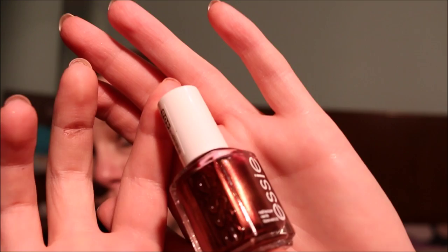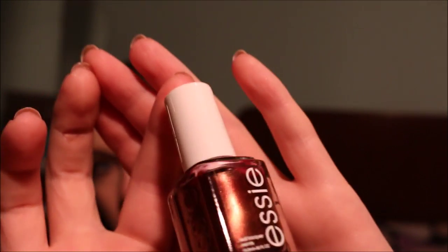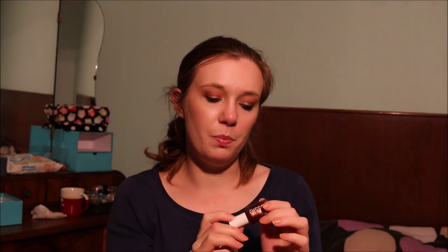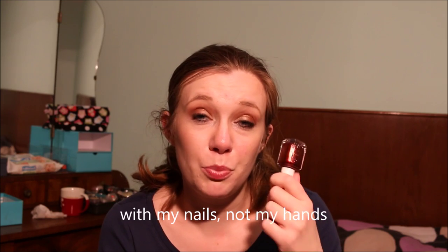Next I have my last Essie nail polish — Wrapped in Rubies. This is a ruby red with golden reflex, which you can see on screen. It's a very beautiful nail polish but I cannot use Essie nail polishes; I have the feeling they really mess with my hands. So I'm going to pass this one along. I know other people have much better luck with Essie, so I'm pretty sure I can find a good home for it because the shade is just beautiful.